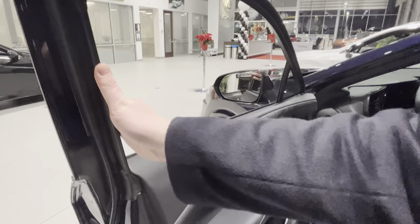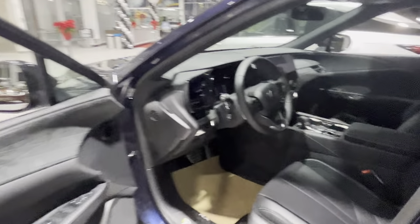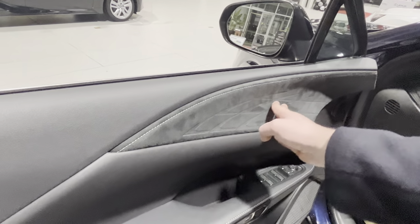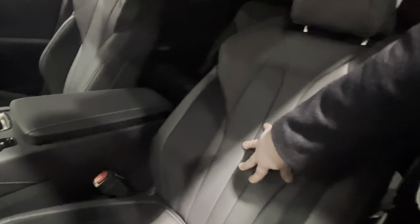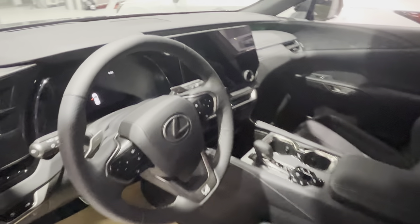Nothing too special — the F Sport interior is going to be the same across all of the RX models. As you can see, we have some suede slash alcantara, and a little bit on the side as well — just on the side and on the bottom side here, which is nice because everything else is leather, so it's not going to be wearing out as much.